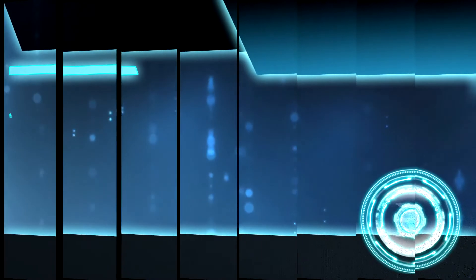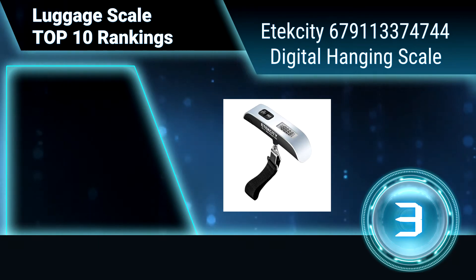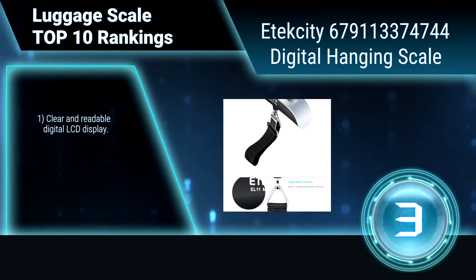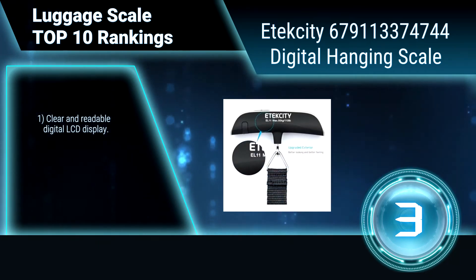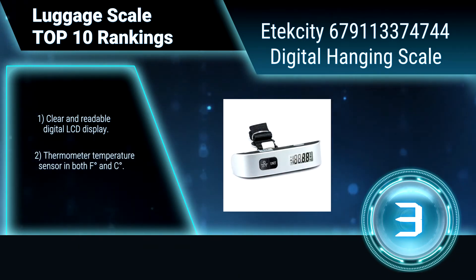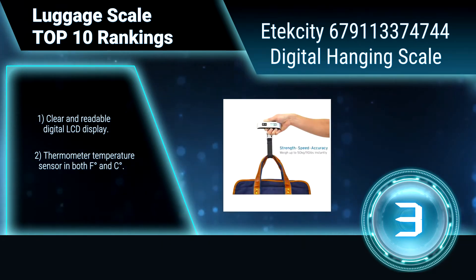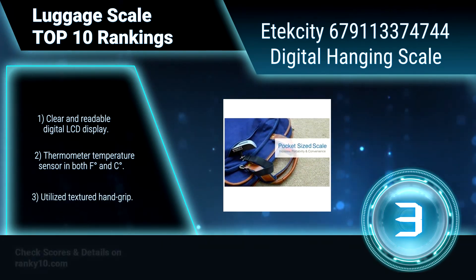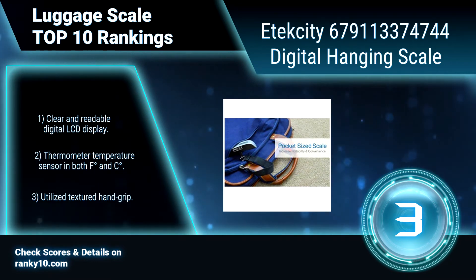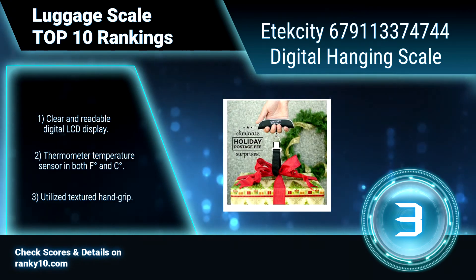Ranking number 3: E-Tech City Digital Hanging Scale. Avoid overweight fees and save time before you wait in line with this luggage scale. Hook it on your bags, purses, and suitcases for instant and accurate measurement. Features a clearly readable digital LCD display, a thermometer temperature sensor in both Fahrenheit and Celsius, and a textured hand grip.